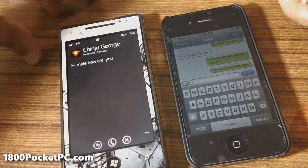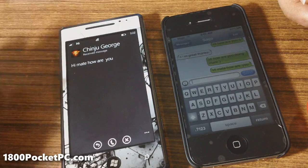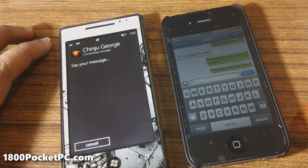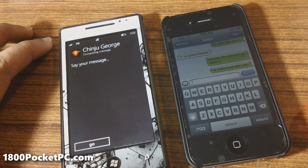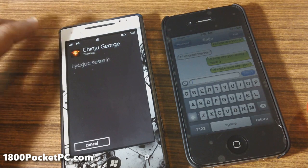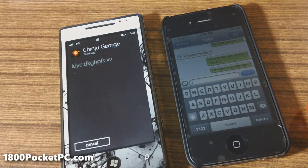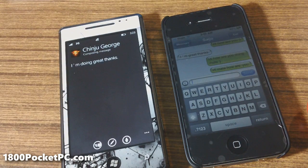Hi mate, how are you? You can say 'reply,' 'call,' or 'I'm done.' Reply. Say your message. 'I'm doing great thanks.' I'm doing great thanks. You can say 'send,' 'try again.' Send.